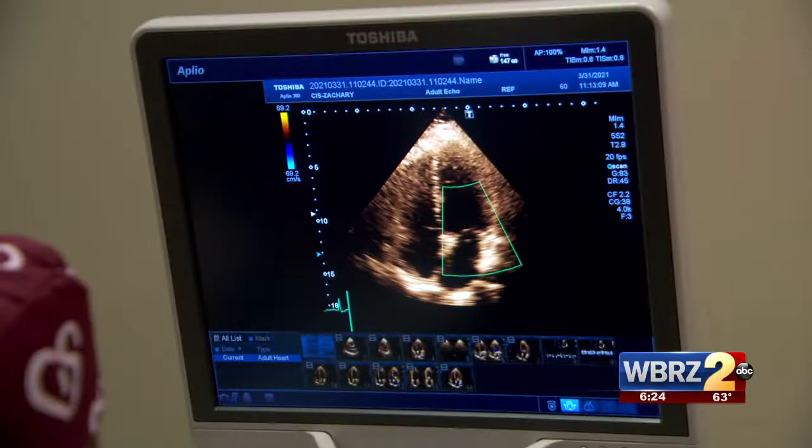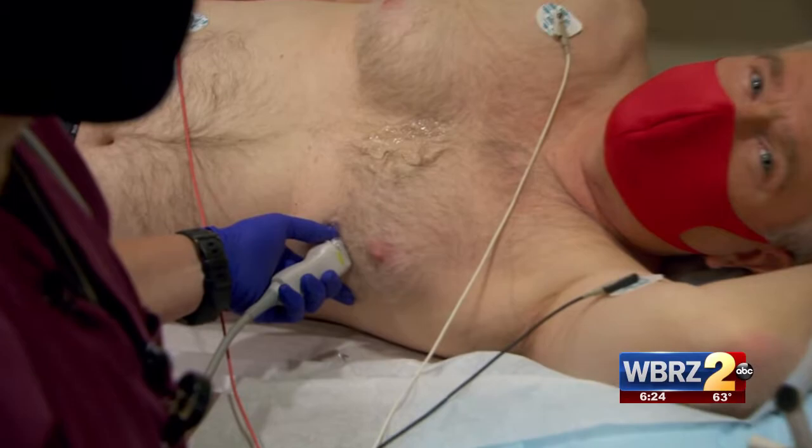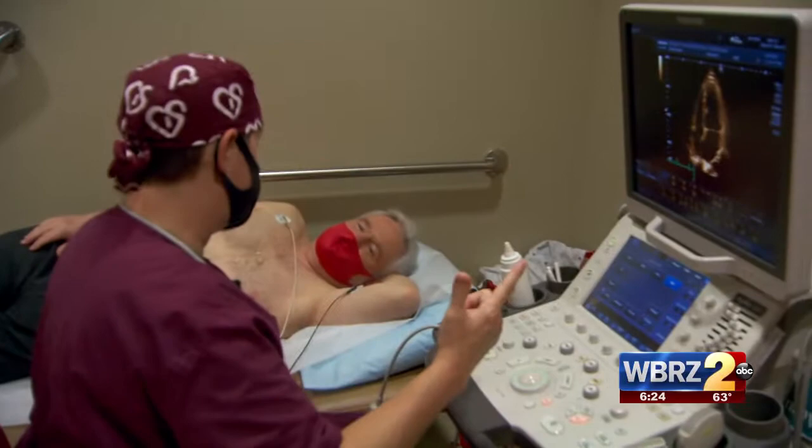They say my heart looks young and healthy and that I need to continue doing what I'm doing. Just based off this image, how young? Twenty-seven.